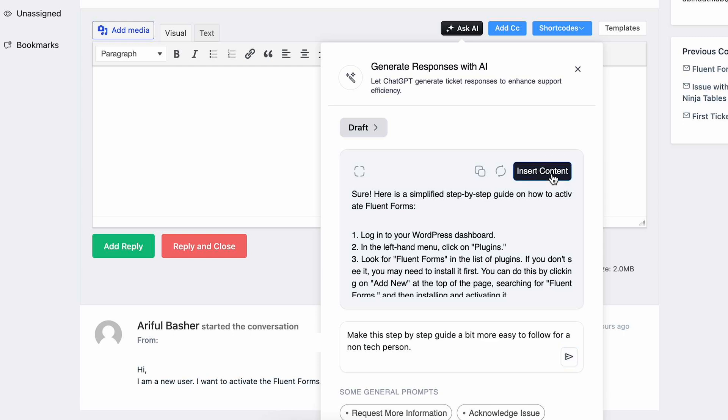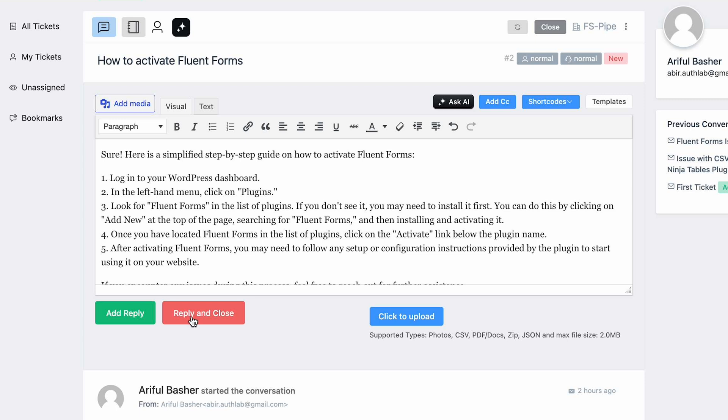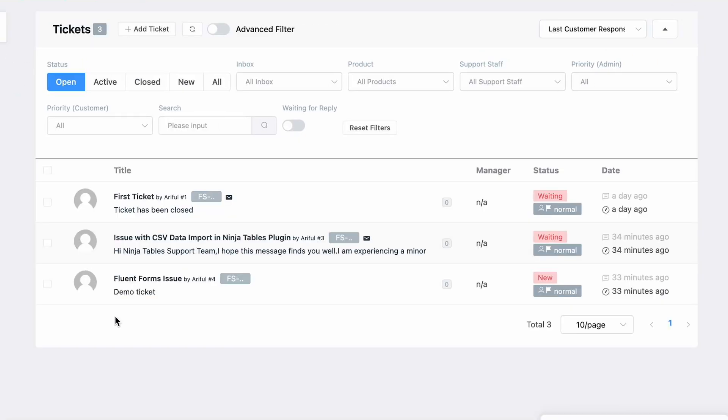Then I just insert it. You can also generate answers using multiple prompts, and it will show you the last three in the draft, from which you can choose the best one.